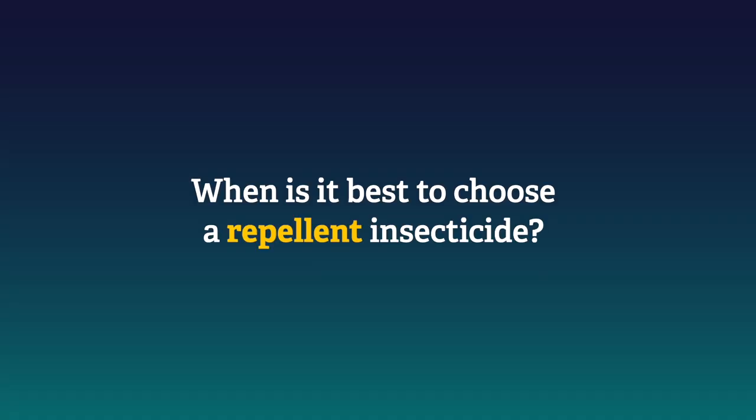When is it best to choose a repellent insecticide? First, if you need knockdown. Second, if you want to create a barrier that insects won't cross, such as around windows, across door thresholds, or openings into buildings, maybe where utilities enter the building.